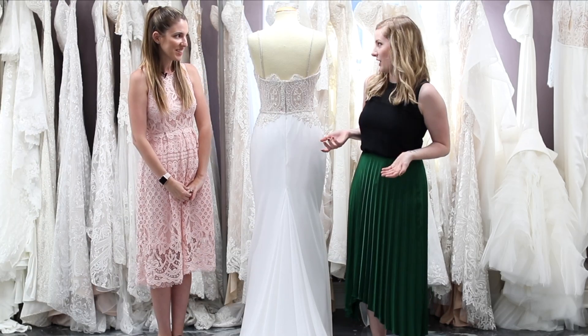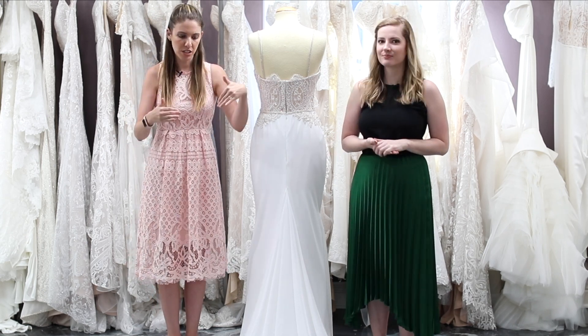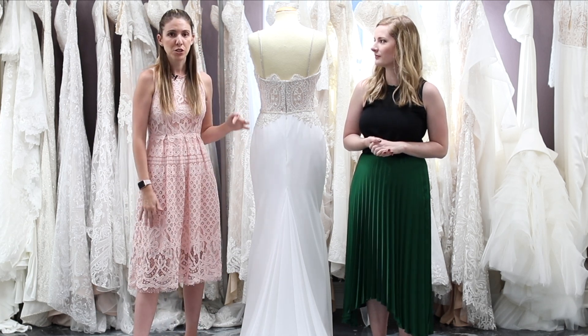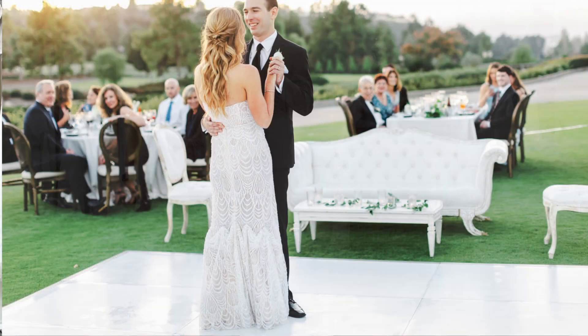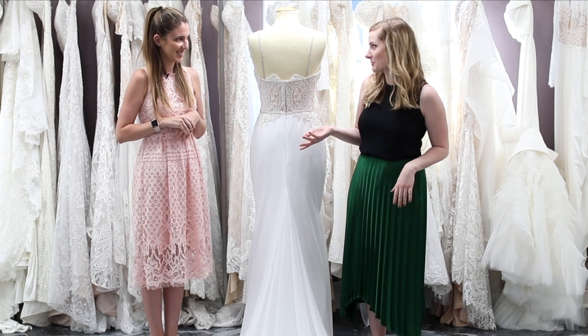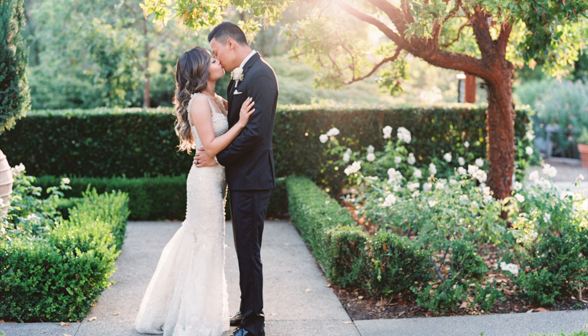So Stacey, tell us what a bustle is. A bustle is basically something that happens in alterations that pins up your dress. The dress is down for your ceremony and pictures — it looks beautiful — but when it's party time, when you're dancing and mingling, it's going to be a nightmare to maneuver around. So you want to get this up and out of the way. The primary reason for the bustle is so that you don't have to worry about your train while you're dancing or having other people step on it, which is no fun.